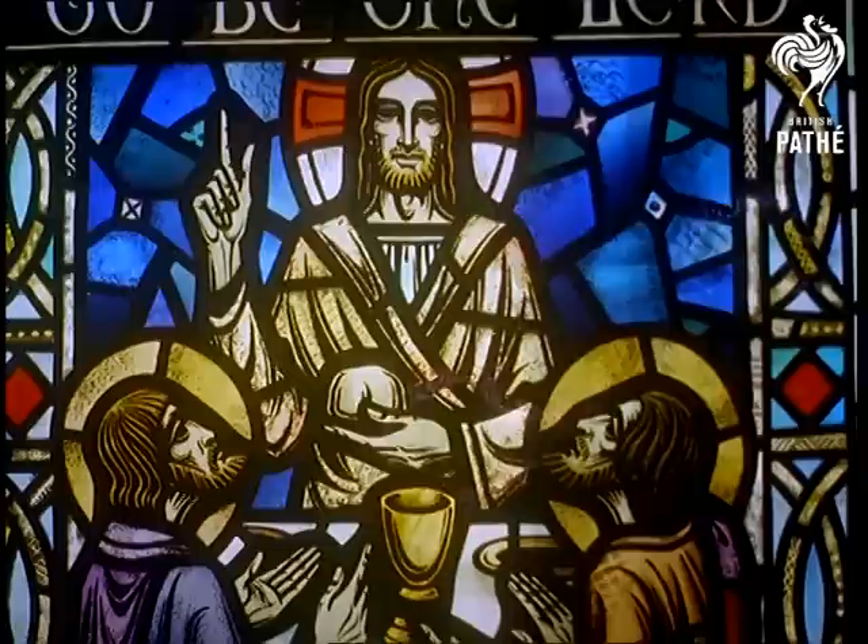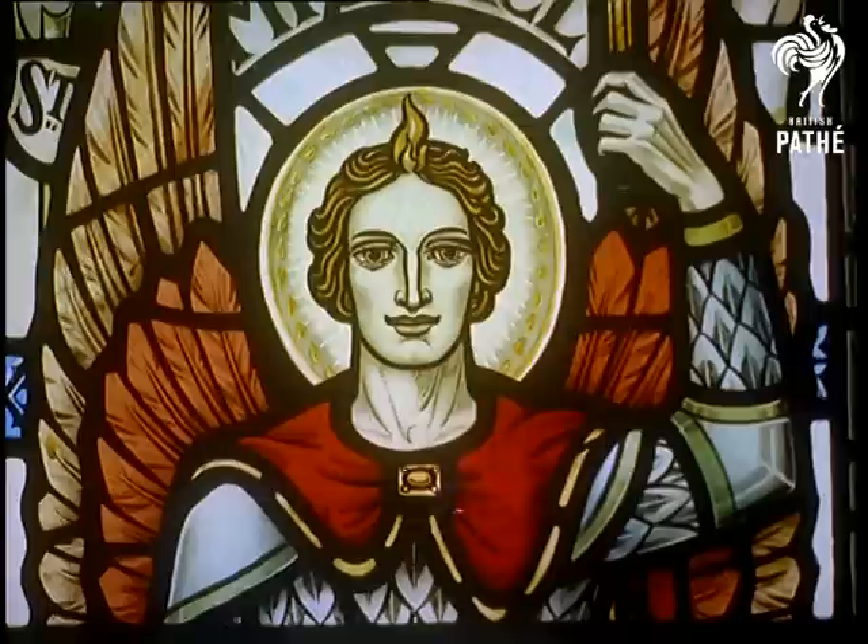The last process is to cement the grooves of the lead to make the window weather proof. Finished, it is a richly glowing work of art.